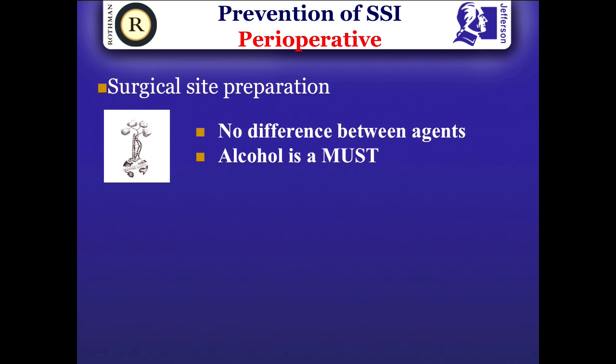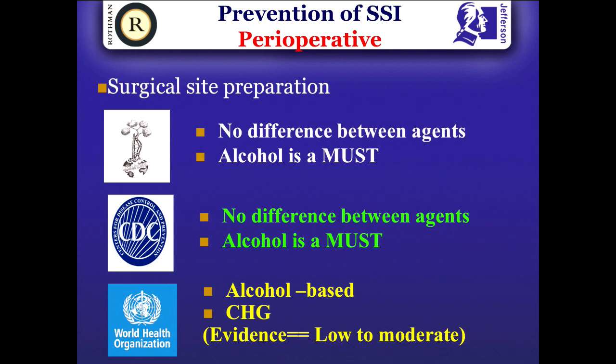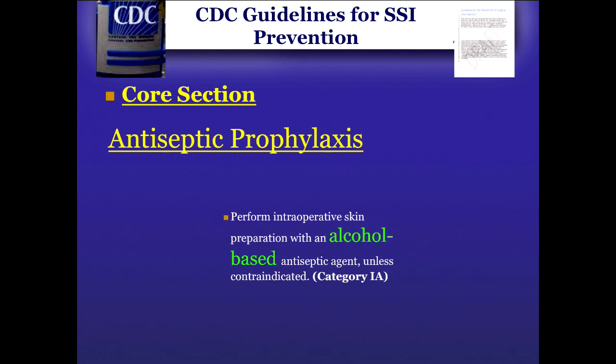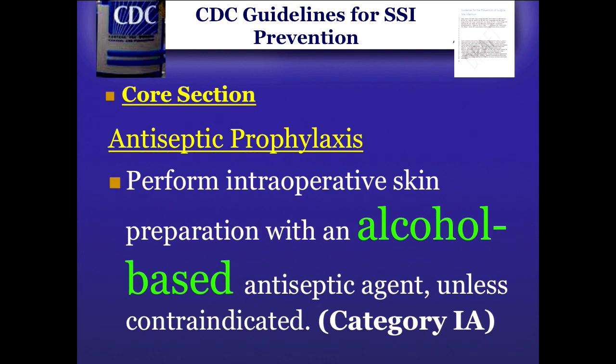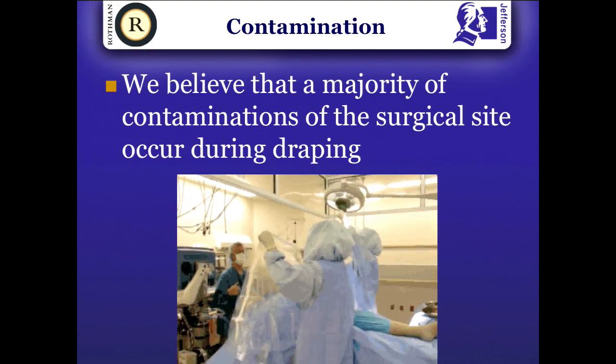For surgical site preparation, what you use to prepare the skin really doesn't matter as long as alcohol is part of it. The article by Dariush in the New England Journal of Medicine showed chlorhexidine was superior, but the biggest flaw was he was comparing chlorhexidine with alcohol against aqueous betadine — essentially comparing two agents versus one. At this point, there is no difference: if you're using chlorhexidine, continue; if you're using betadine, continue. But make sure alcohol is absolutely part of it. CDC Category 1A recommendation states alcohol must be part of your prophylaxis. Contamination happens in the operating room, and careful surgeons should re-scrub the skin after draping, which we do before making the incision.